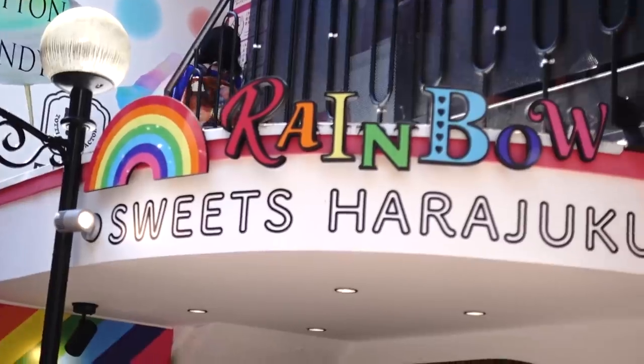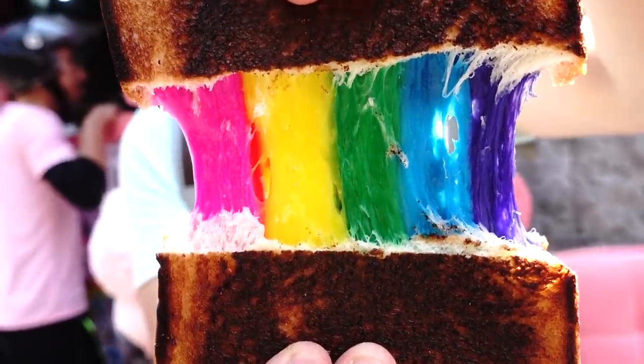Hello everybody, I'm here with my friend Vin today. He's gonna be helping me navigate the streets of Harajuku to check out some awesome street food.